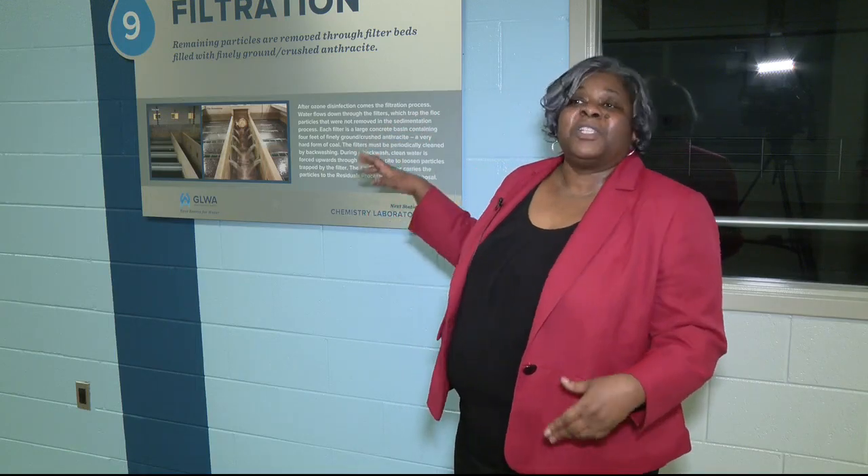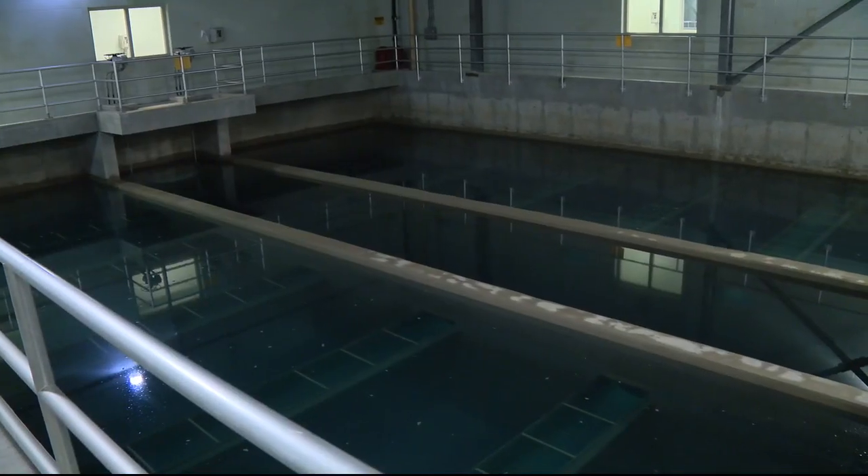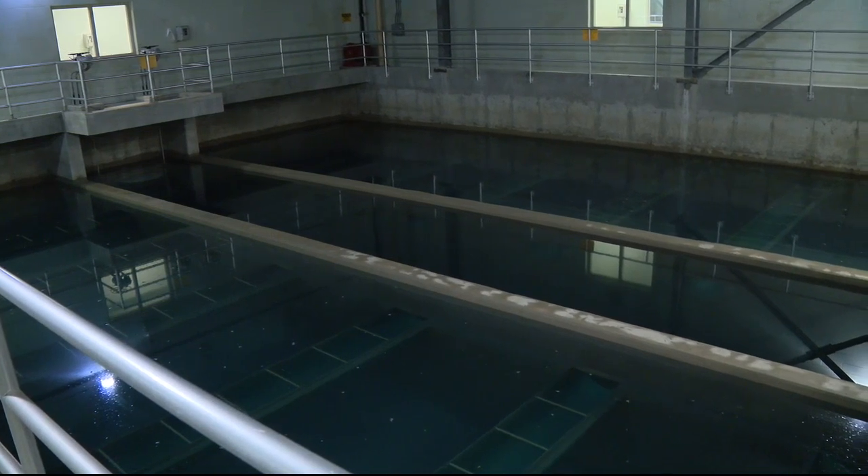Basically, your Brita filter, just much, much bigger — yeah, and just a little more complicated, too.